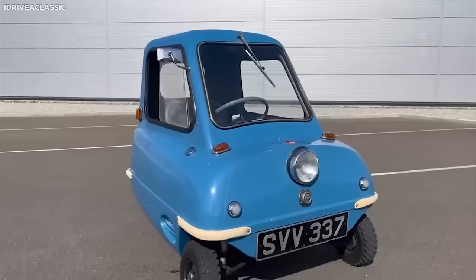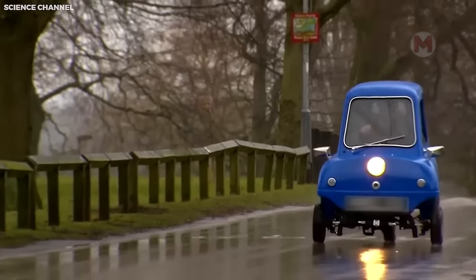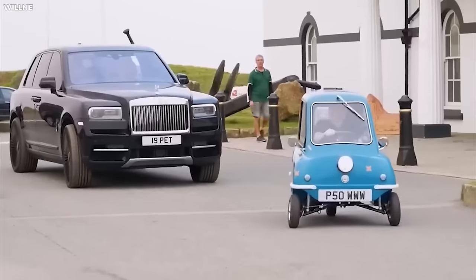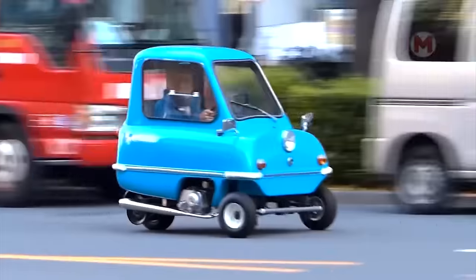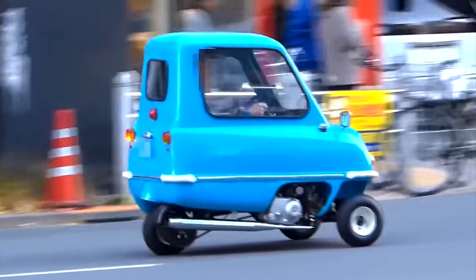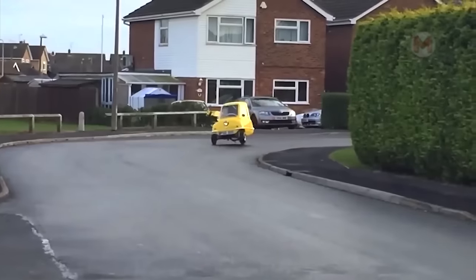The Peel P50 is considered the smallest car in the world, accommodating only one person and a shopping bag. But don't think that its size affects performance — with a maximum speed of 35 miles per hour and economical fuel consumption, the Peel P50 is ready to conquer city streets with ease and a peculiar style.